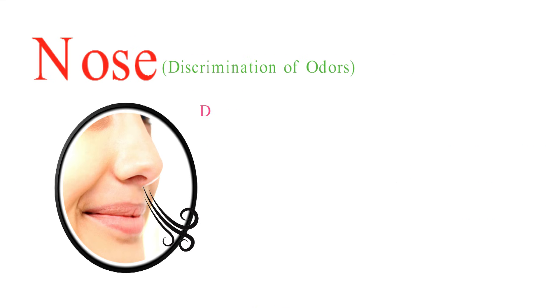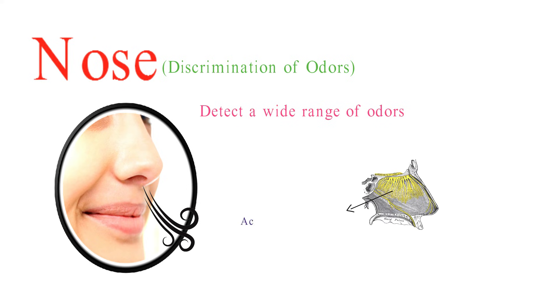Humans are capable of detecting a wide range of odors, and the olfactory system allows us to discriminate between thousands of different odor molecules. Our ability to recognize and identify specific odors is due to the unique combinations of activated odor receptors and the brain's interpretation of these signals.